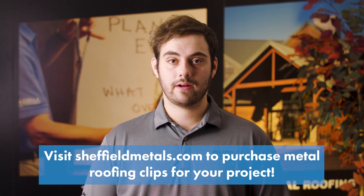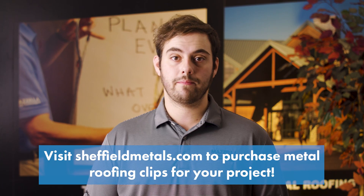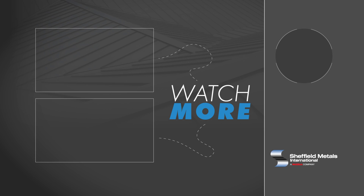If you have questions about clips or other metal roofing accessories, comment down below. Hopefully this video will give you a good starting point when comparing clip suppliers and brands. Subscribe here to the Metal Roofing Channel and as always, I'm Thad Barnett and I'll catch you next time. Take care.